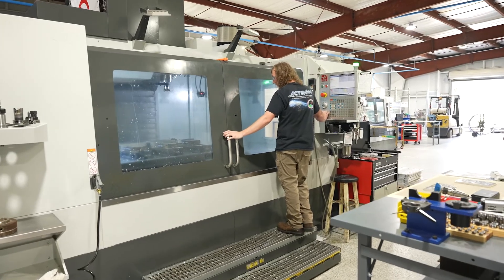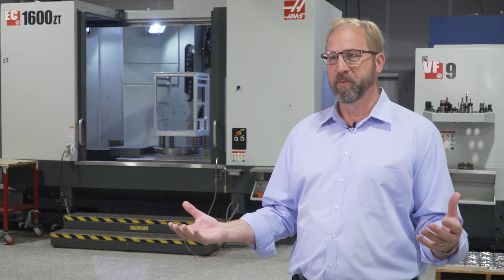I see Actron Engineering growing extensively over the next couple of years, and obviously Haas is going to be part of that.